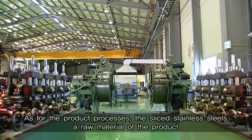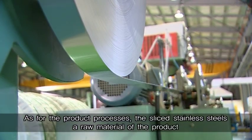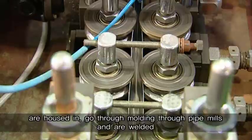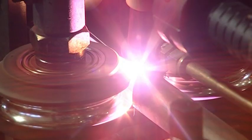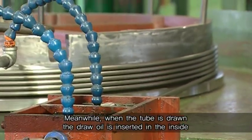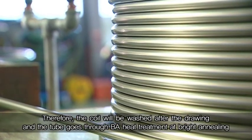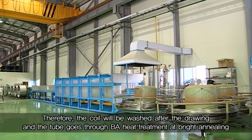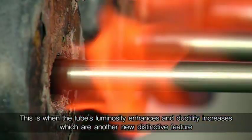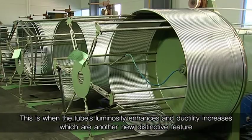As for the product processes, the sliced stainless steels, a raw material of the product, are housed in, go through molding through pipe mills and are welded. When the tube is drawn, the draw oil is inserted in the inside. Therefore, the coil will be washed after the drawing, and the tube goes through BA heat treatment at bright annealing. This is when the tube's luminosity enhances and ductility increases, which are another new distinctive feature.